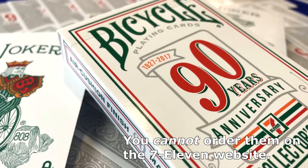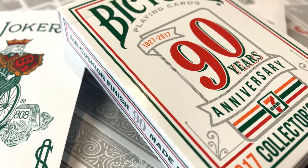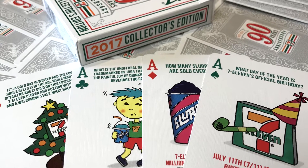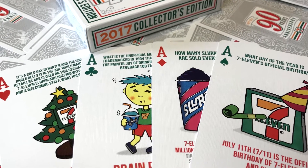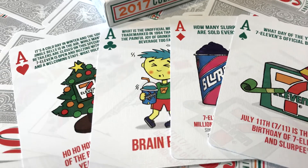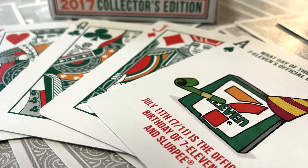You cannot order them online directly, but you may be able to find some online on eBay or things like that. Your best bet is to go into your local 7-Eleven and ask where their playing cards are. They will probably be hanging up or on a shelf somewhere. I've found them in all sorts of different places.